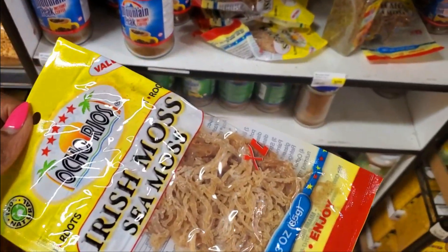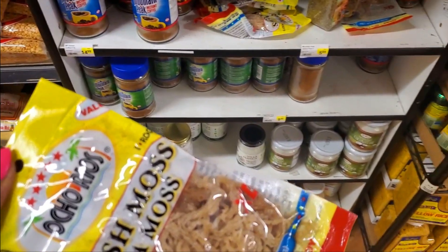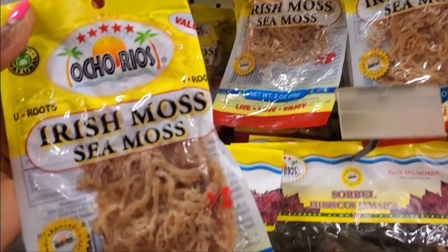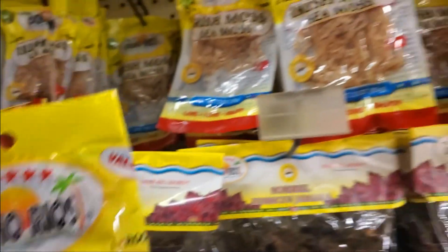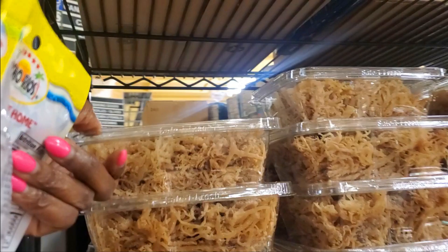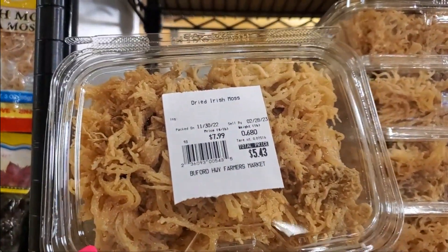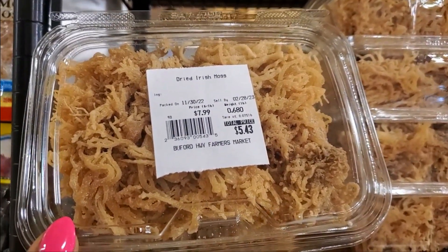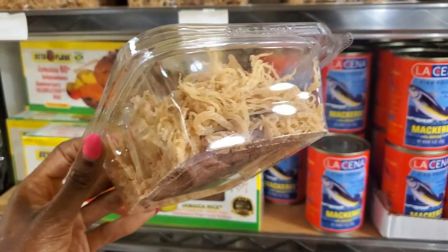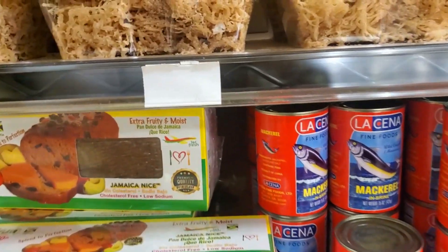I found the sea moss. It's usually packaged a little different than this — like fresh in containers. I guess it comes from Jamaica, Ocho Rios. I'll get a few packs of this. Oh, here it is — this is the one I'm looking for. I like these a whole lot more. Way more bang for your buck. Dried Irish sea moss. Found my sea moss.